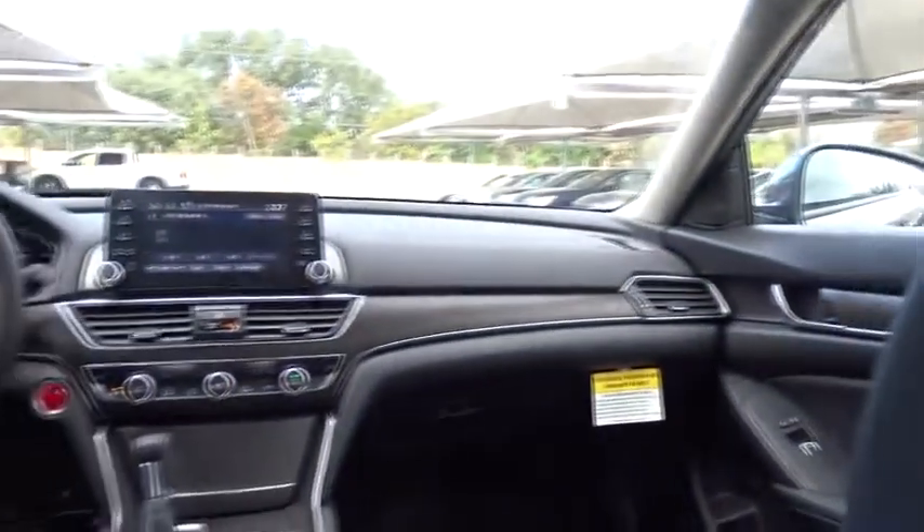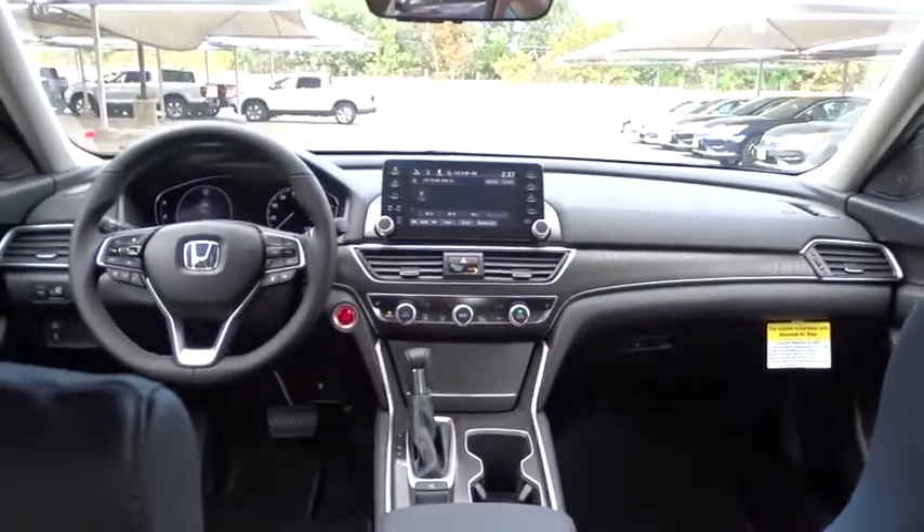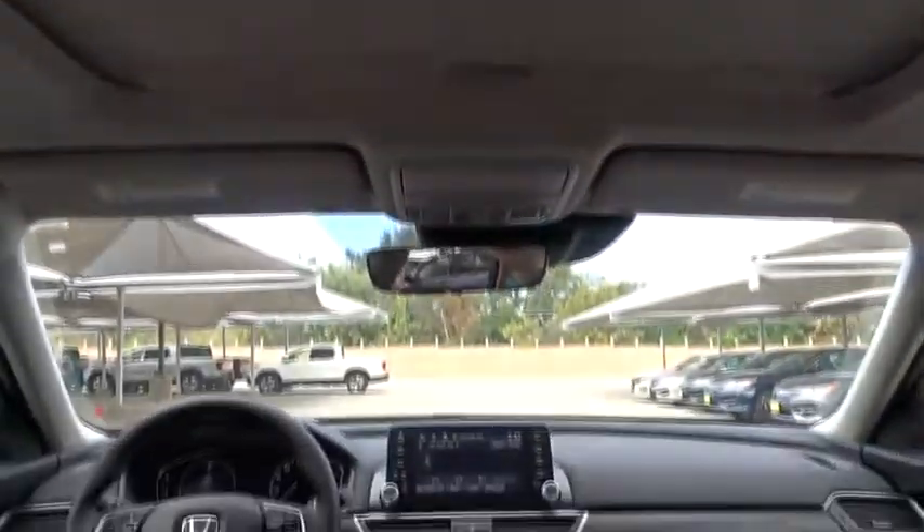Bluetooth, leather-wrapped steering wheel, power steering, adjustable steering wheel, four-wheel disc brakes, keyless start, cruise control, auto-dimming rear view mirror, aluminum wheels, floor mats.